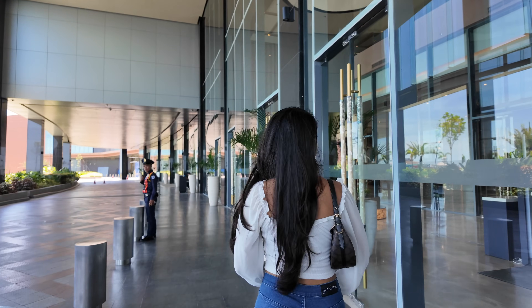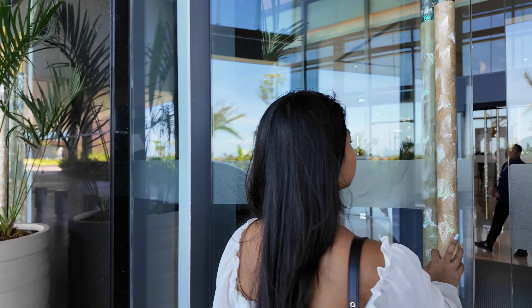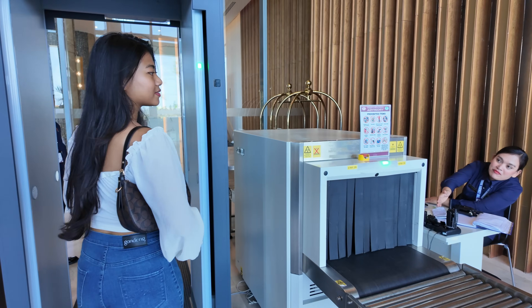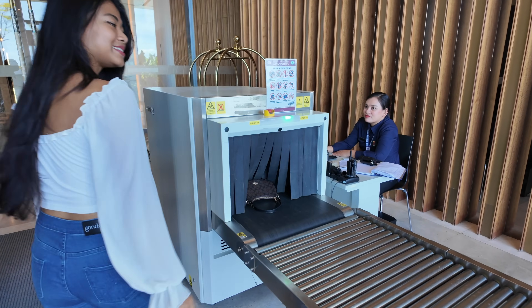When you enter the hotel you have to go through a security check. The only time I had to do this was in Bangladesh. This is for safety.